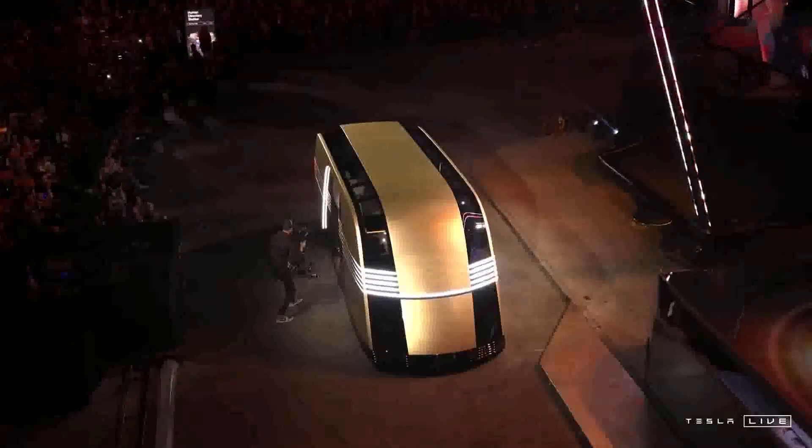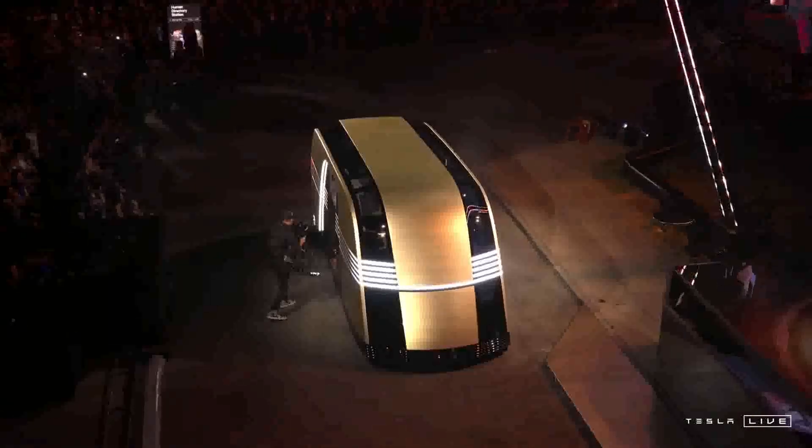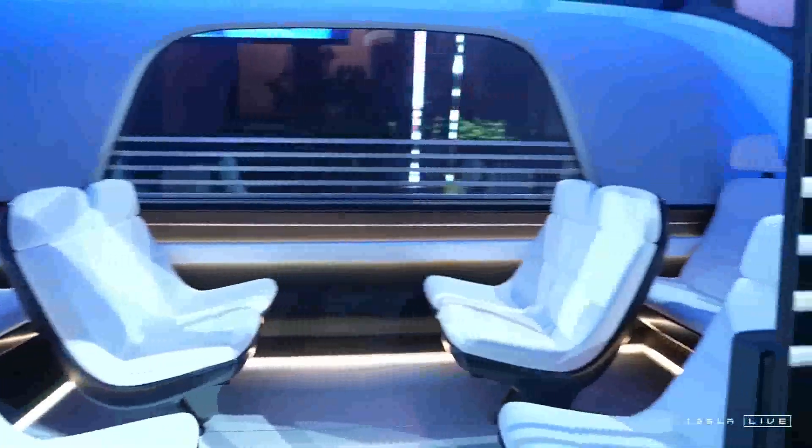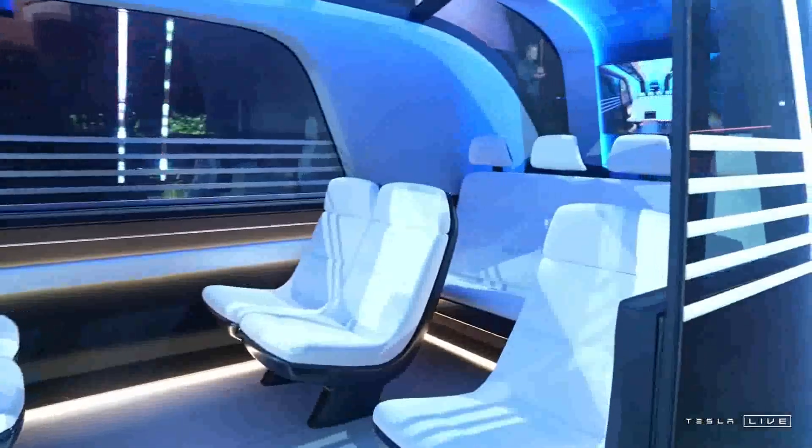Some people call it the Rovovan. One of the things we want to do — and we've seen this with the Cybertruck — is we want to change the look of the roads. The future should look like the future.